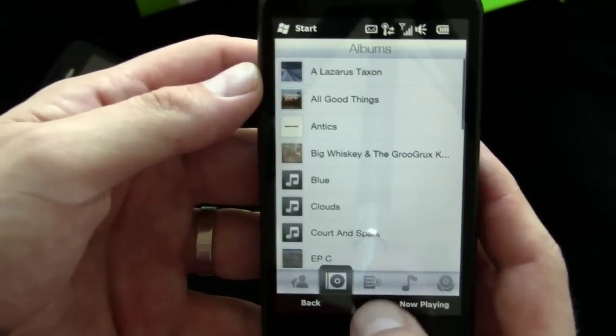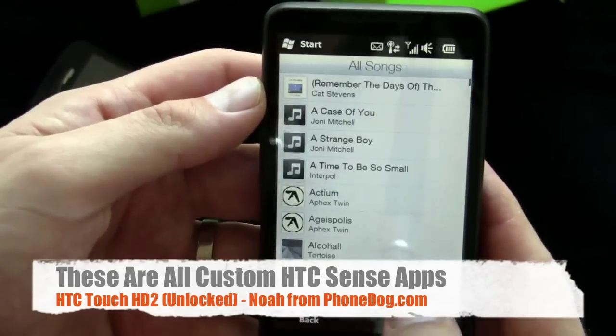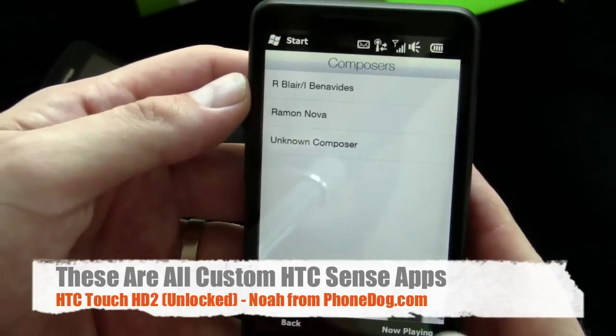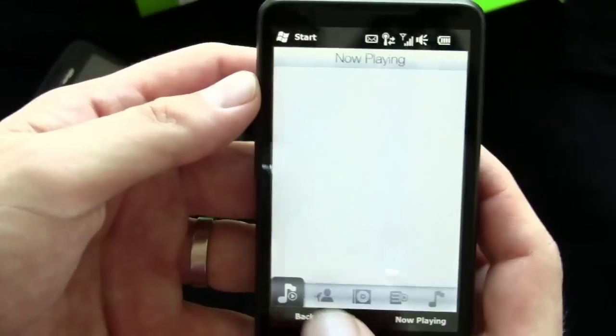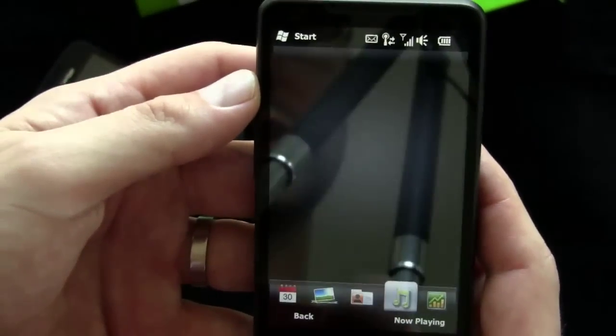In your library you can sort by artists, albums, playlists, and all that kind of stuff. There's also an option to download cover art that you're missing, which is neat.